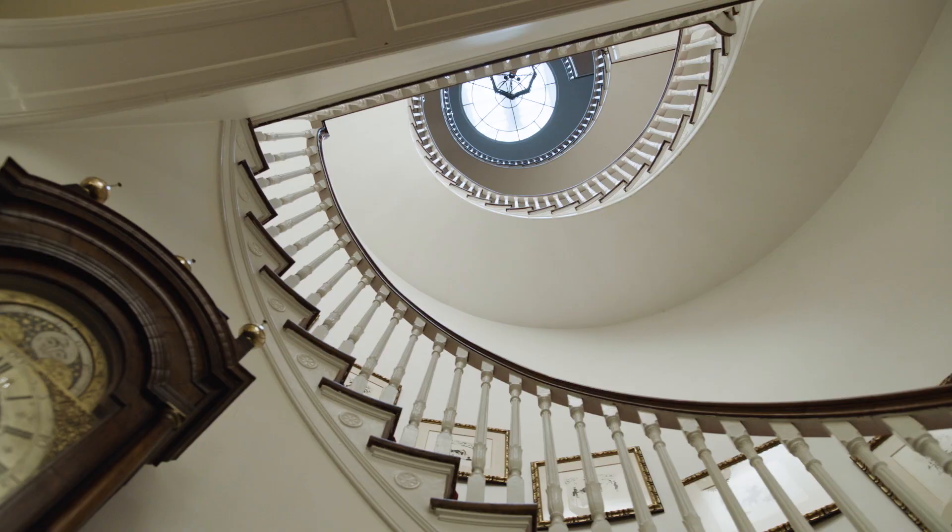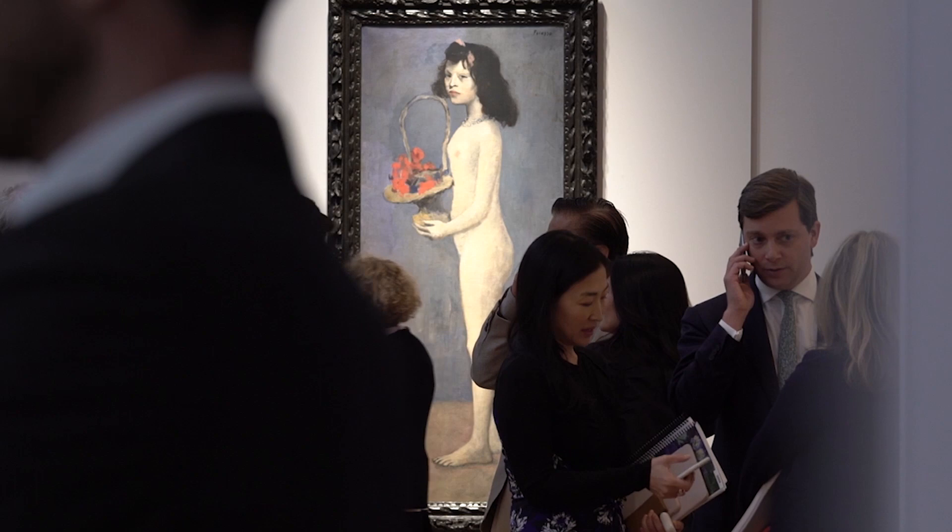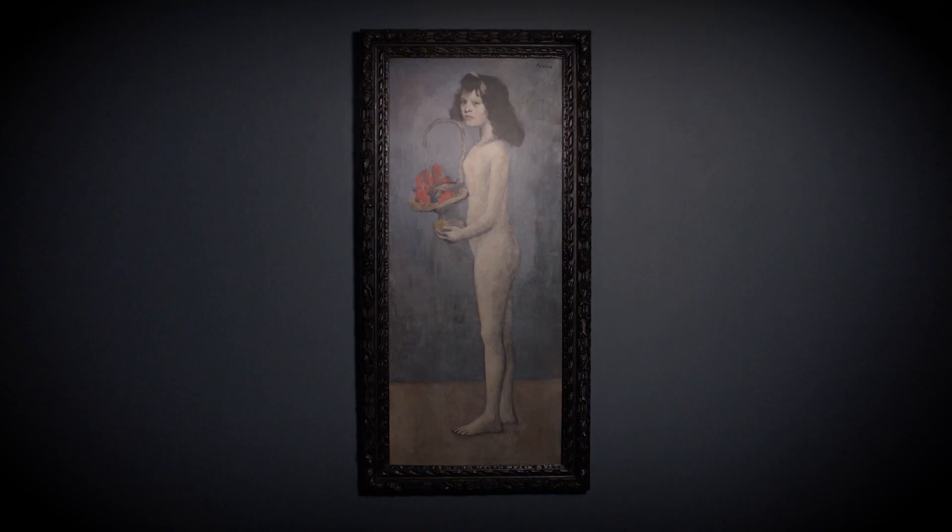Begin by evaluating where the work will be displayed. Architectural elements like windows and stairwells, as well as whether the space is public or private, will all have an impact on how the piece is experienced.